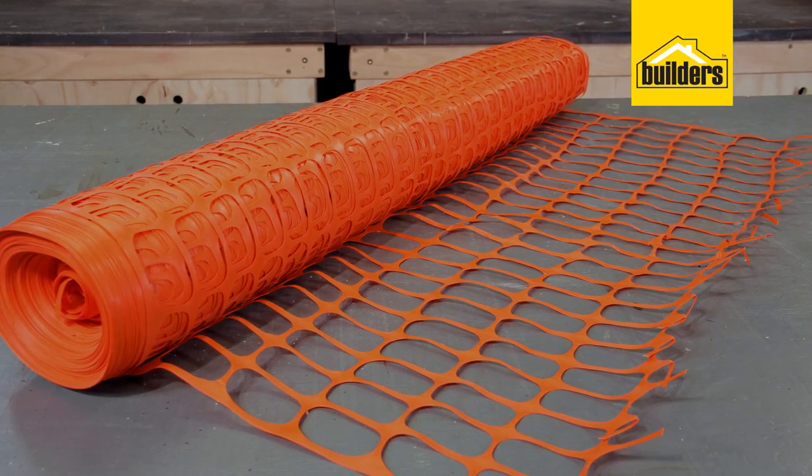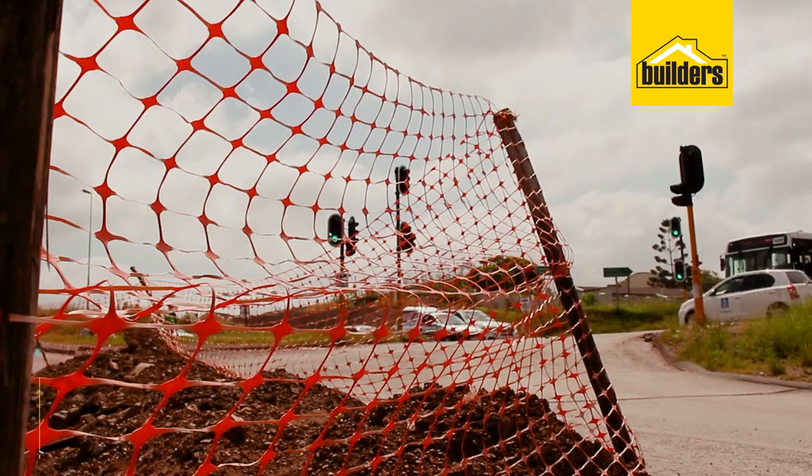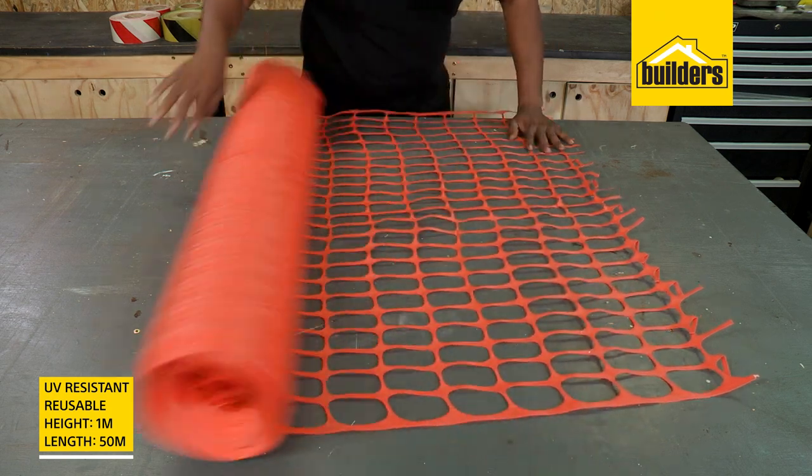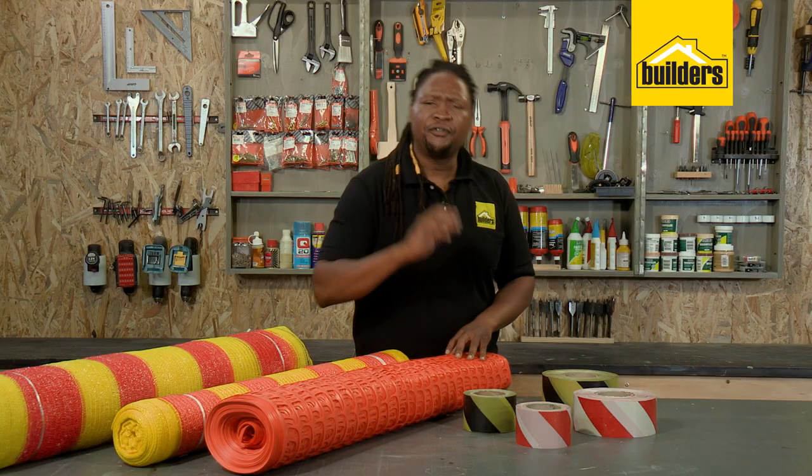Next is this orange polyurethane barrier netting. It's UV resistant and reusable. It comes in rolls one meter high and 50 meters long — a perfect visible barrier.